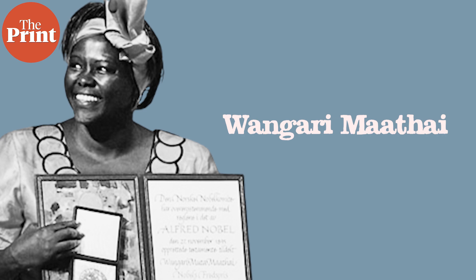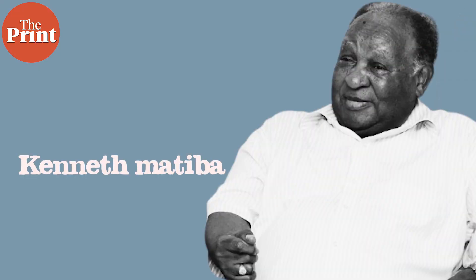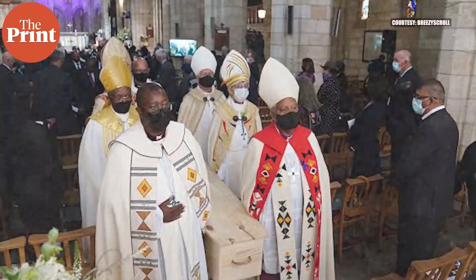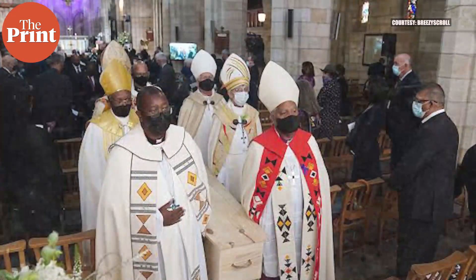Nobel laureate and environmental activist Wangari Mathai was cremated in 2011 in a very high-profile cremation. Then in 2018, one of Kenya's wealthiest men and former presidential candidate Kenneth Matiba underwent a cremation, and now in 2021-22 it's Archbishop Desmond Tutu. He passed away on the 26th of December and his body was cremated through aquamation.